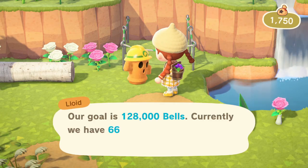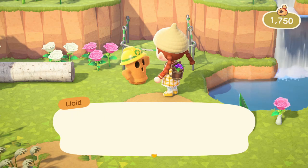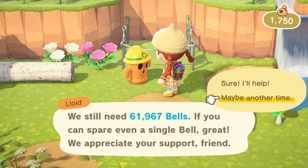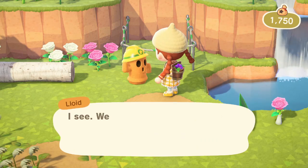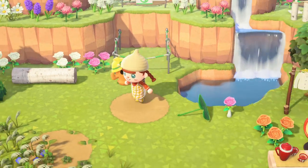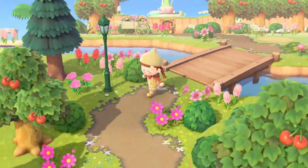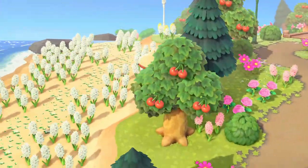Right now I'm taking donations for a white plank ramp. Our goal is 128,000 bells and we only have 66,000 — we still need another 61,000. I'm definitely not going to pay that off today. I wonder if we'll be able to pay this off by this week — I doubt it, but I'm going to try my best whenever I have time to play.